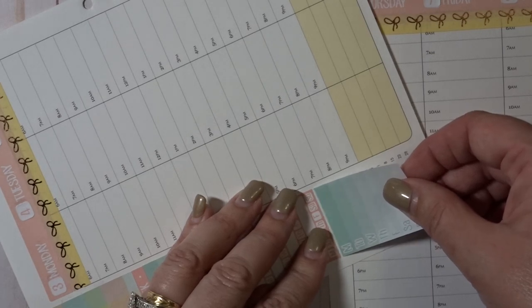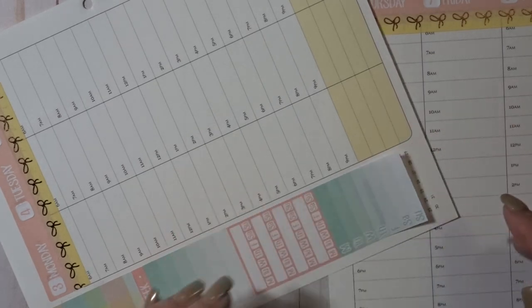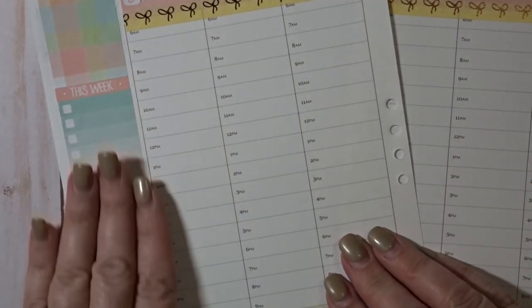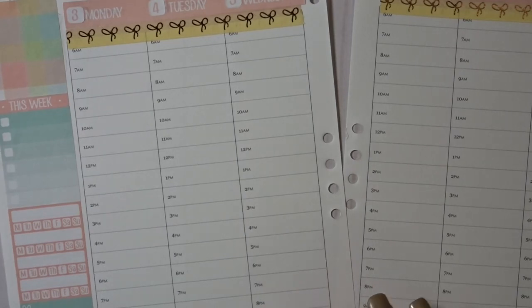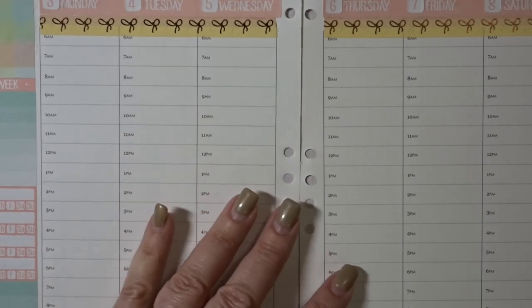I'm going to try the monthly habit trackers for a while and just see how that goes. If I put this here I'm gonna end up with a little bit of overlap, but I think that's going to be fine — I can cover that up with white out if I need to. That's not terrible; I might trim that a little bit.